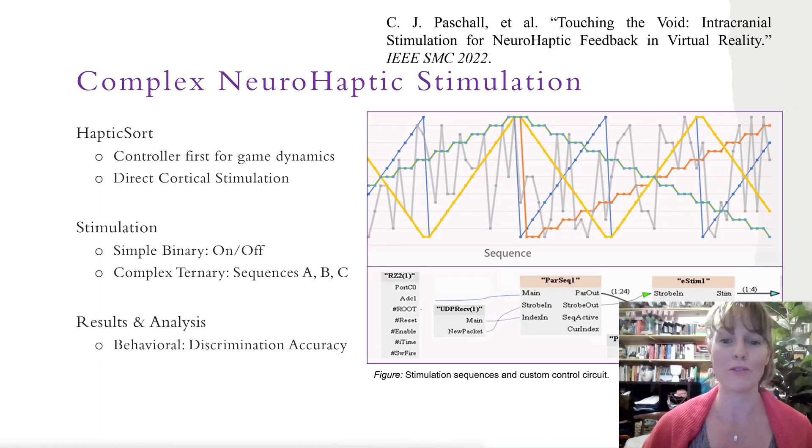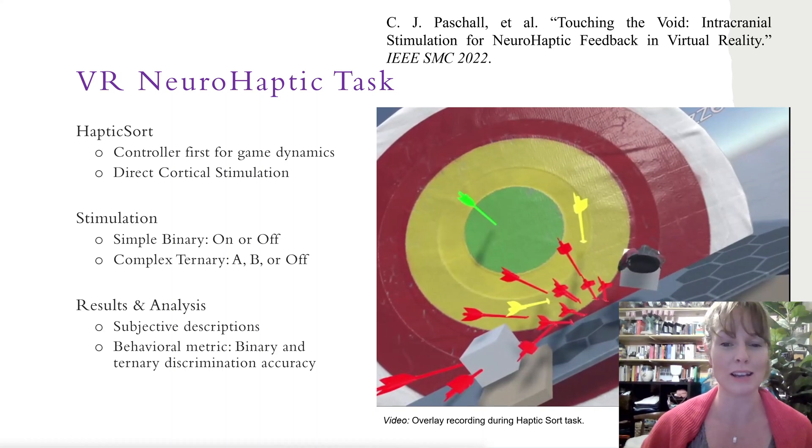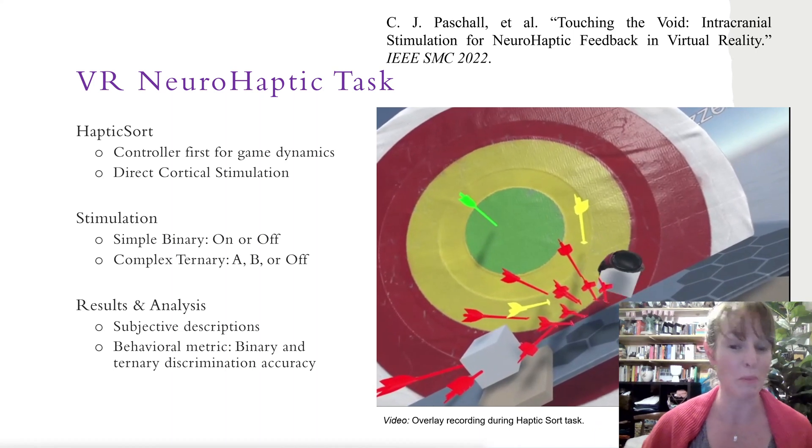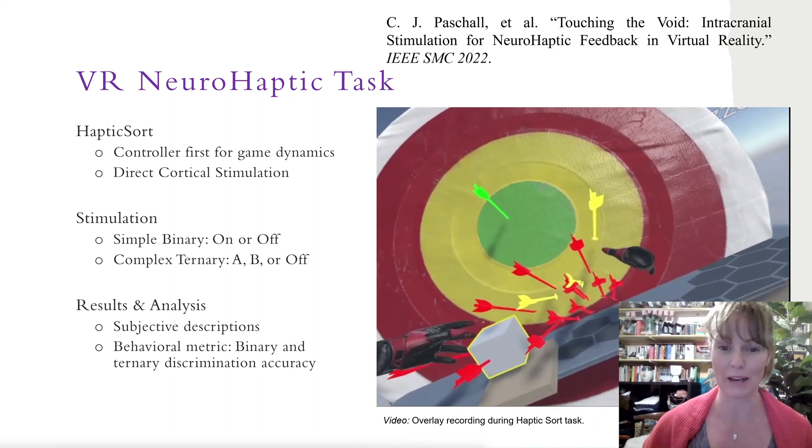Then, we made the virtual tangible by implementing new temporally modulated, volitional, and behaviorally responsive neurohaptic feedback that, according to one of our subjects, made some virtual objects feel bumpy and others smooth, while those with no neurohaptic feedback at all simply felt like nothing.